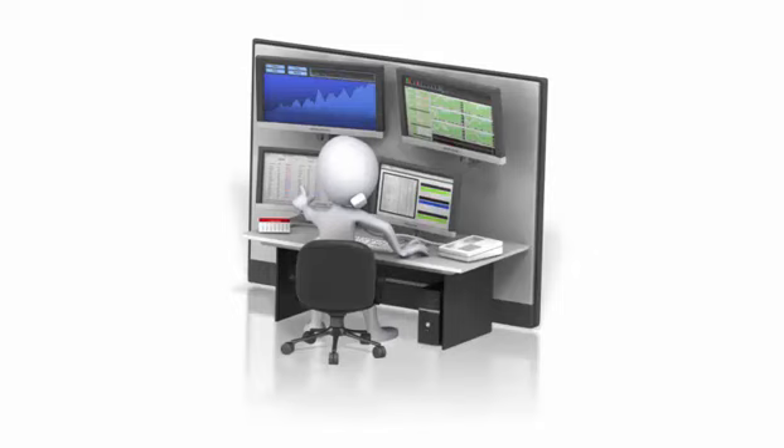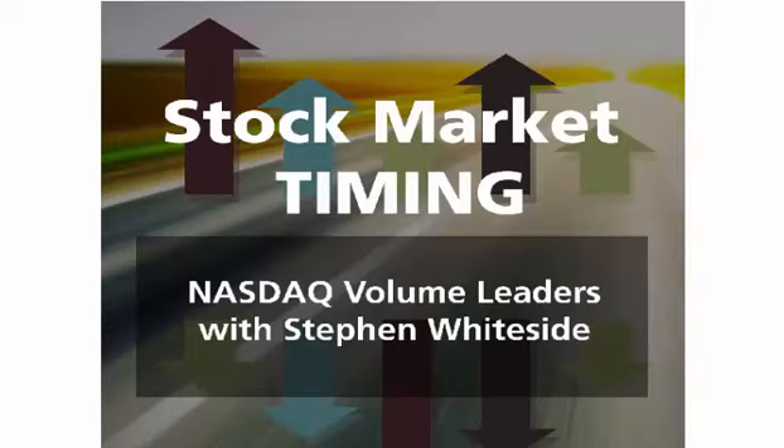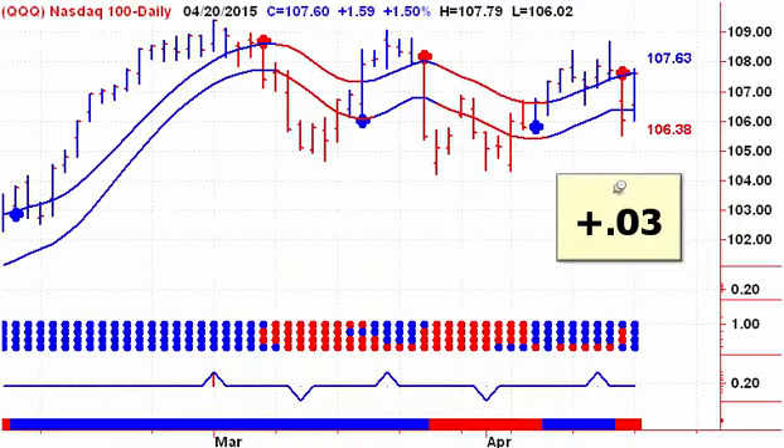Good morning everyone. Stephen Whiteside here with a quick look at the NASDAQ top 10 volume leaders from Monday's trading action. Let's start off the presentation by looking at the NASDAQ 100 ETF, the Qs.